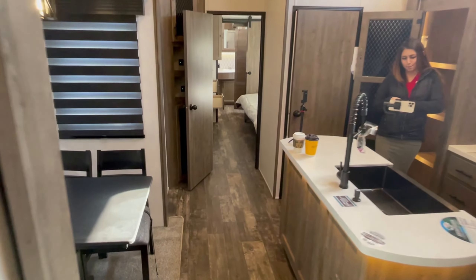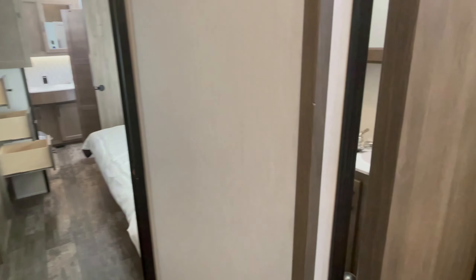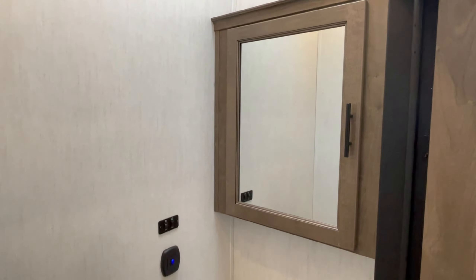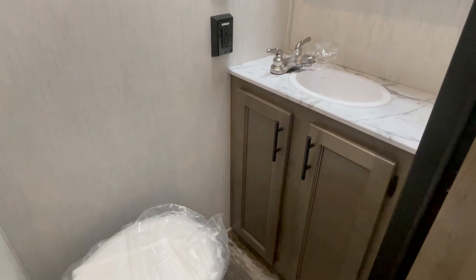They're going to a table and chairs for the dining room. Behind this door is a half bath. Behind the master bedroom door is more closet — or pantry space, I should say.